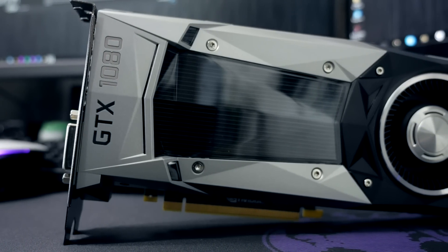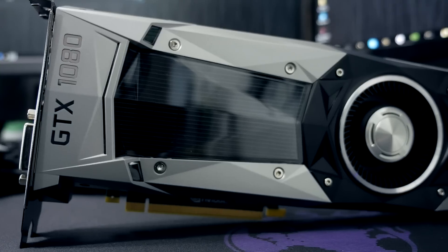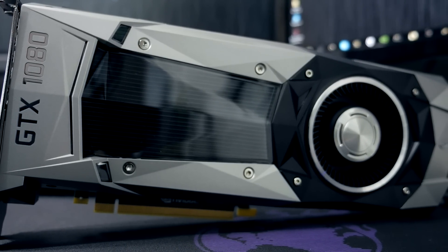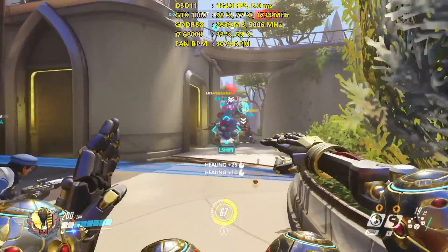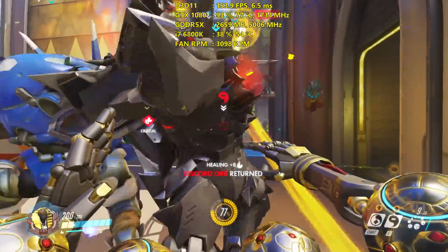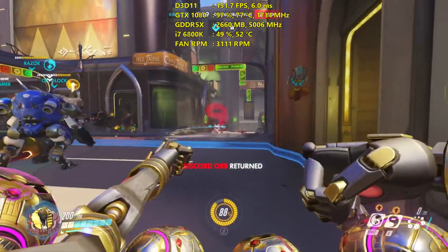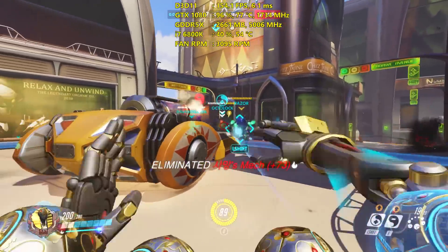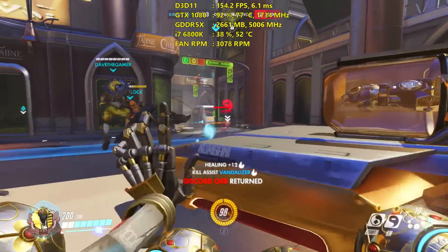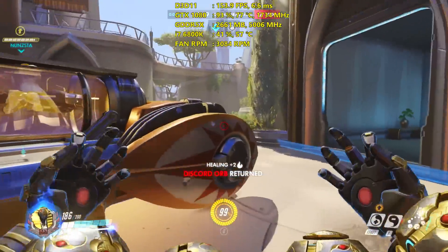However, to get this as close as possible to the mobile versions of the 1080, I have gone ahead and downclocked the card by about 90MHz. The reason I did it by 90MHz was so that I could get the boost clocks to level out. You'll see in the gameplay showing Overwatch on screen that the boost clock was hovering right around 1733MHz, which is the advertised boost clock for the mobile GTX 1080. So I tried to get it as close as possible for comparison.